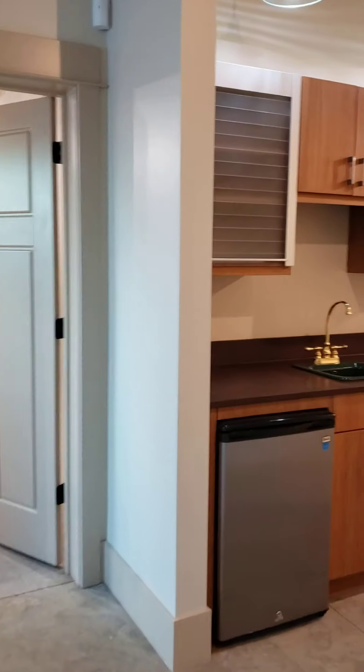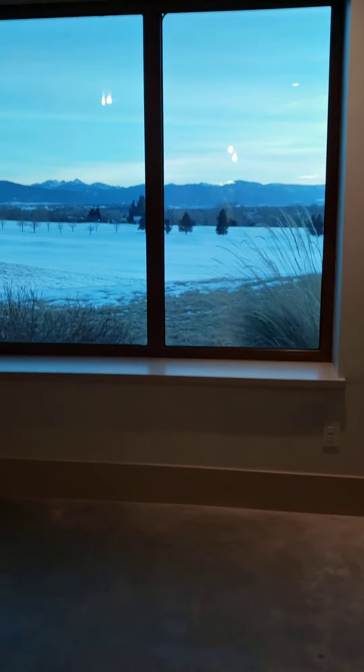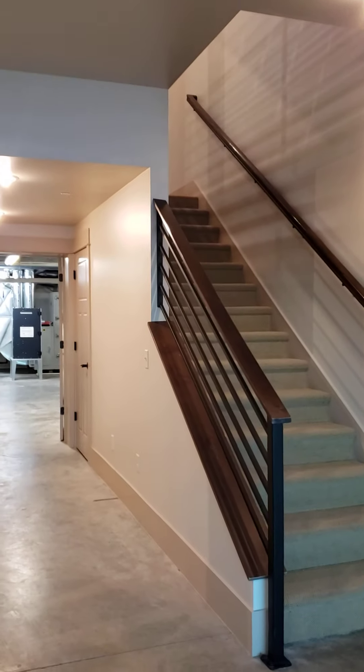Even if it's not your permanent home, I feel like there's opportunity here — even if it's just to get to Bozeman. You could sell this one in the future, maybe finish out this basement eventually, and have an awesome asset. Okay, that's my take.